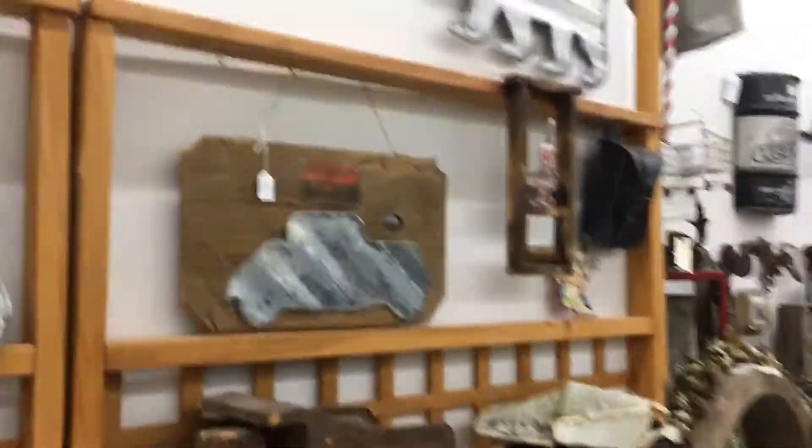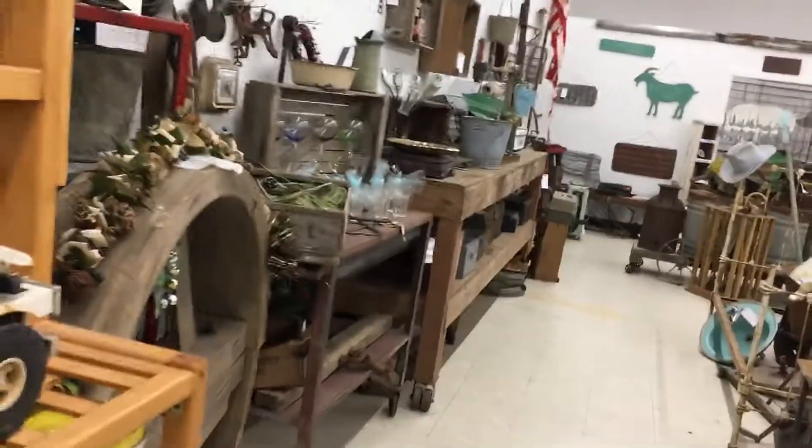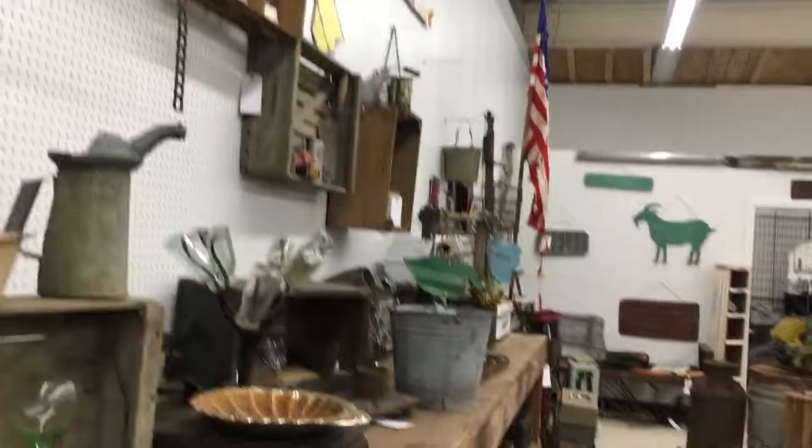Hey, how's it going everybody on YouTube. My name is Cody and I run this YouTube channel. This is my store built from scrap — I pretty much sell antique stuff in a mall called the Yardbirds Mall. It's a flea market building, so we pretty much have about 20 vendors here. I'm going to give you a little tour and show you what I got here.